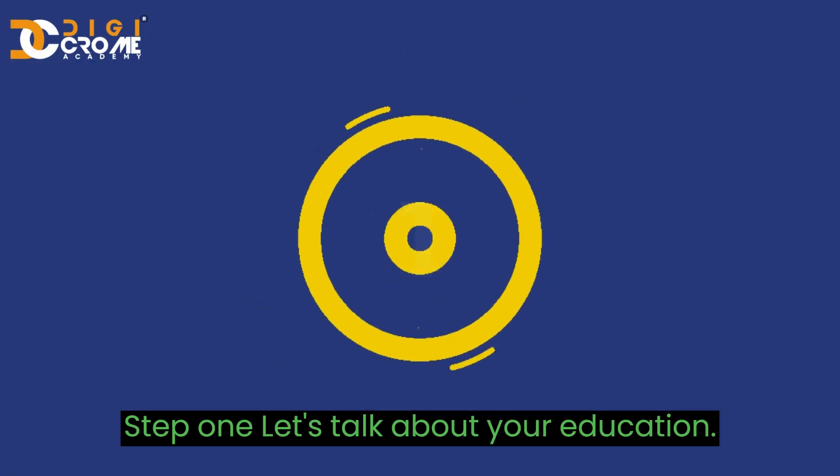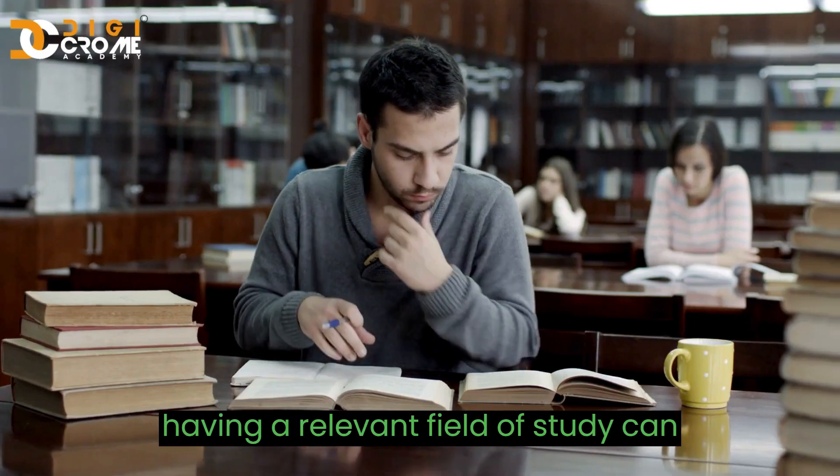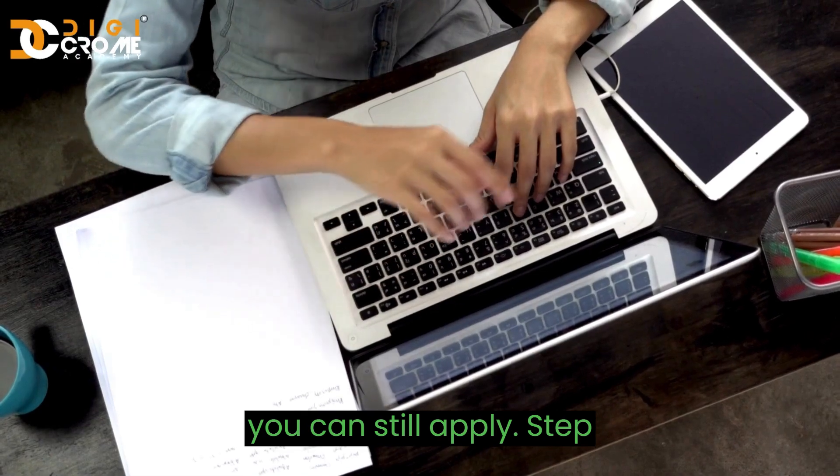Step 1. Let's talk about your education. While having a degree is usually needed, having a relevant field of study can really help. And if you've been out of work for up to two years, it's okay — you can still apply.